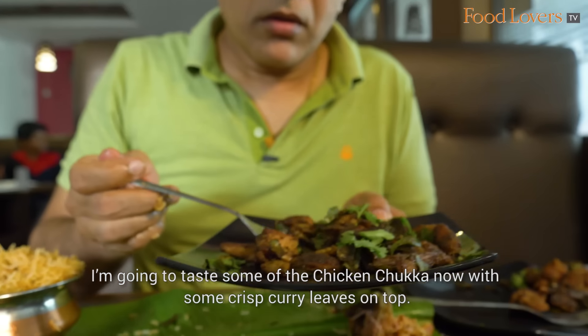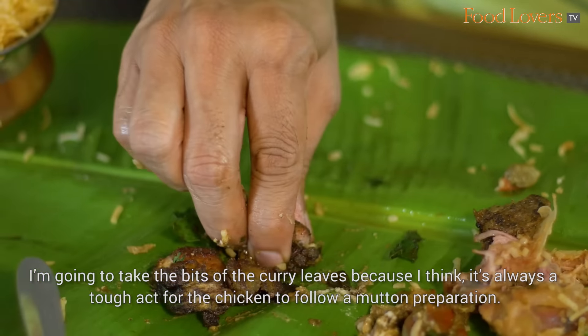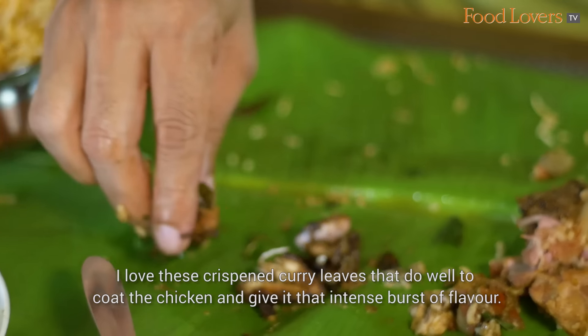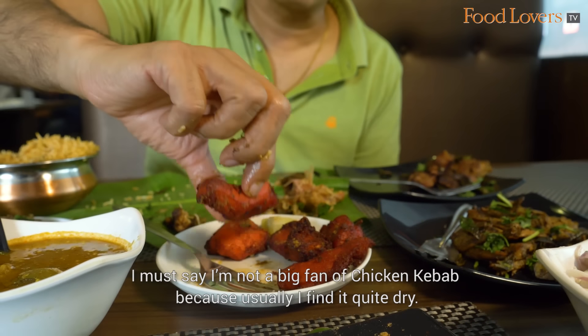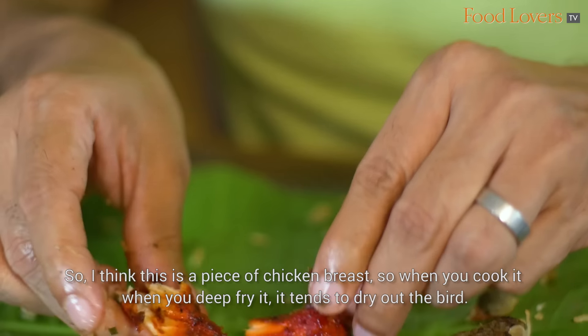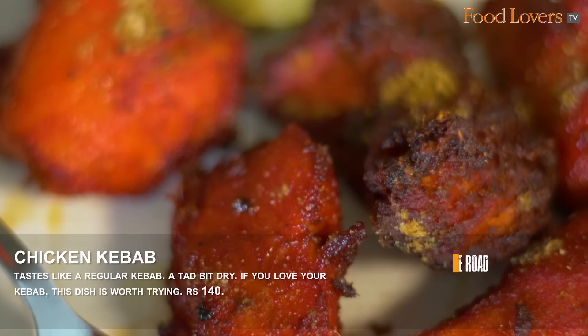I'm going to taste some of the chicken chukka now with some crisp curry leaves on top. It's always a tough act for chicken to follow a mutton preparation. I love these crisped curry leaves — they coat the chicken and give it an intense burst of flavour. Excellent dish for a chicken lover. I'm also going to taste the chicken kebab. I'm not a big fan of chicken kebab as it tends to dry out, and this one is a piece of chicken breast. Not bad, but I prefer the chicken chukka — though it's a perfectly good chicken kebab to have as well.